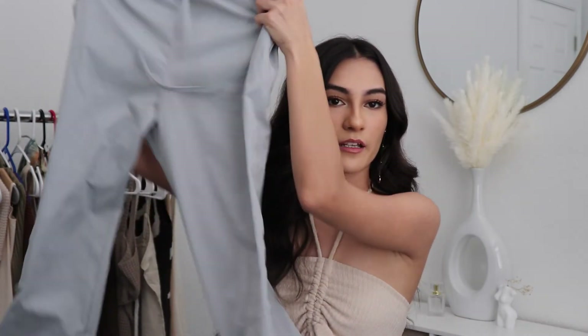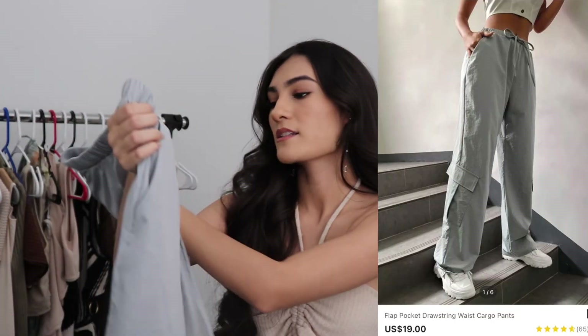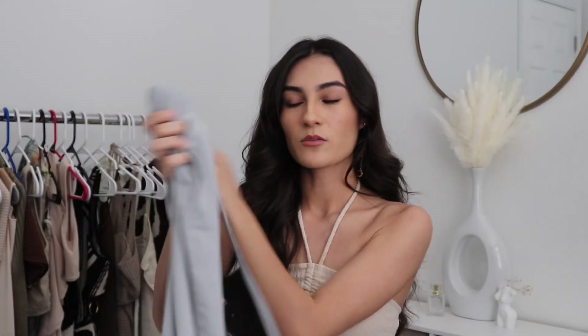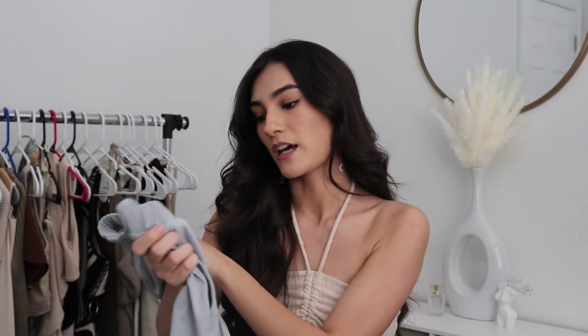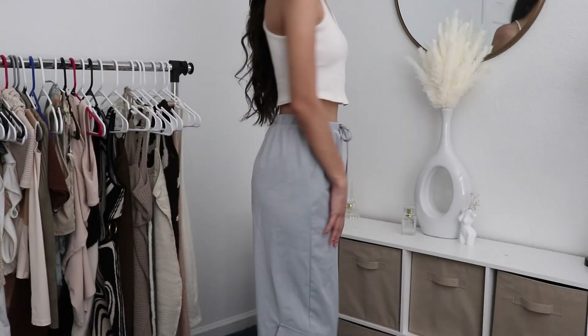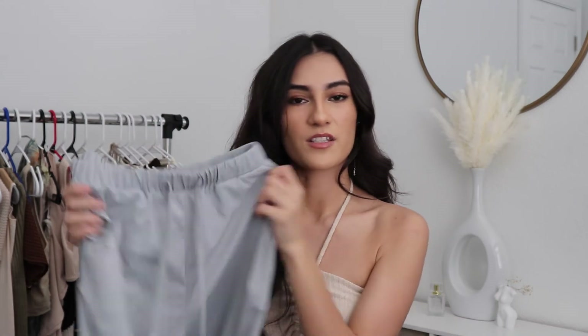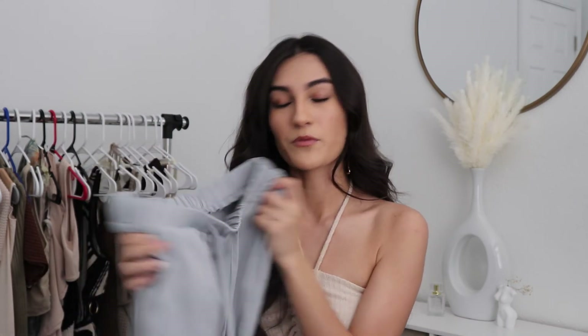I also got these gray cargo parachute pants. I got these in an extra small. It seems a little more blue than what I thought it was online, but it fits pretty well — the ties in the front help a lot so I can just adjust the size to fit me better. It also has like ties at the ends of the pants. I don't know, I might keep these — it just depends on what I could style it with, but overall it's actually pretty good.